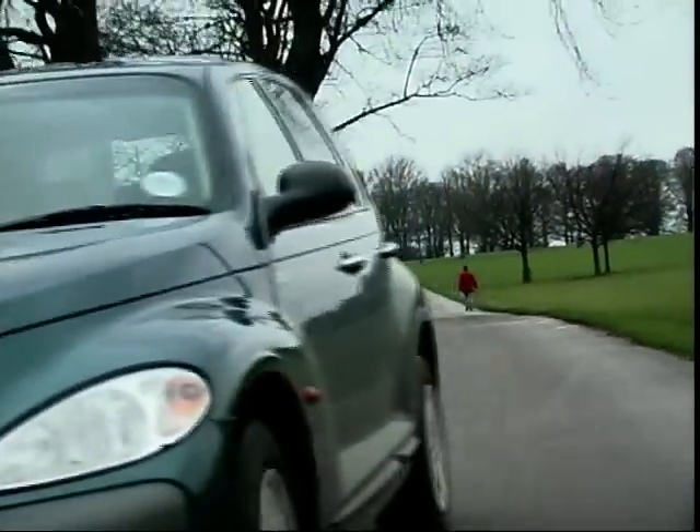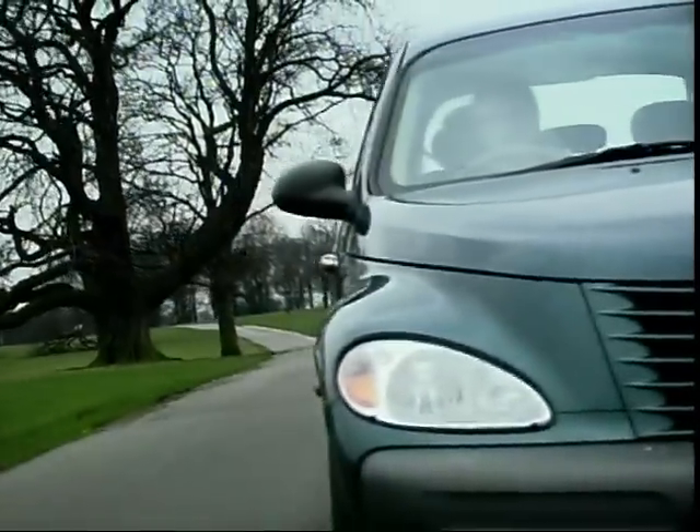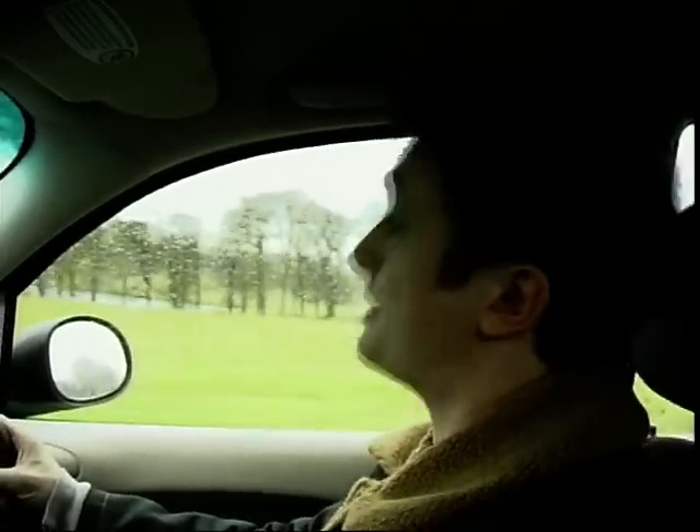In America, they've got a website dedicated to these things — they're nuts about them. If it enjoys a fraction of that success in Europe, Chrysler are going to do very, very well indeed with the PT Cruiser.